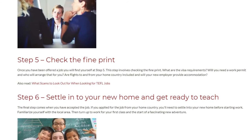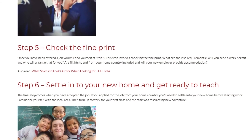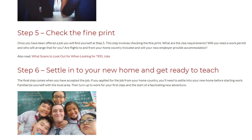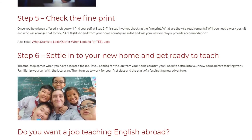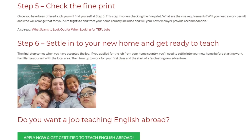Step 6: Settle into your new home and get ready to teach. The final step comes when you have accepted the job. If you applied for the job from your home country, you'll need to settle into your new home before starting work. Familiarize yourself with the local area, then turn up to work for your first class and the start of a fascinating new adventure.